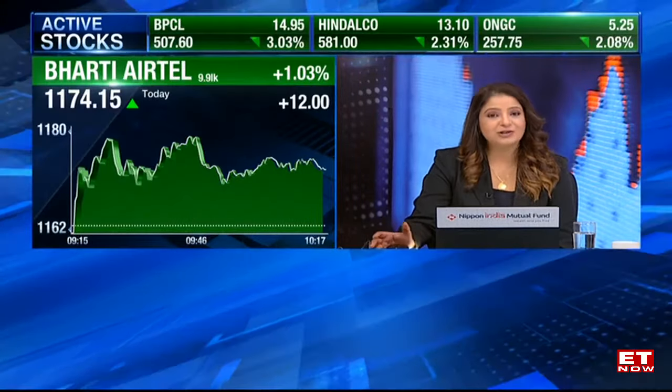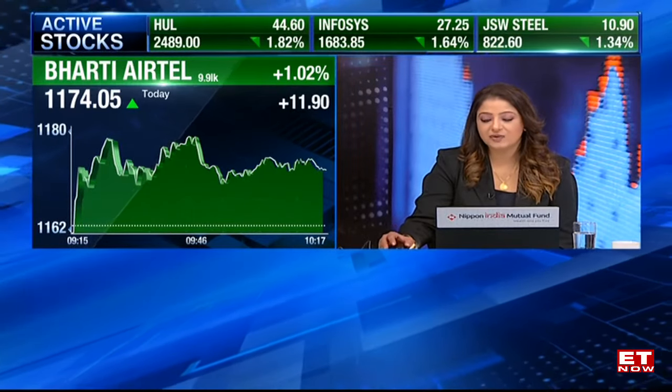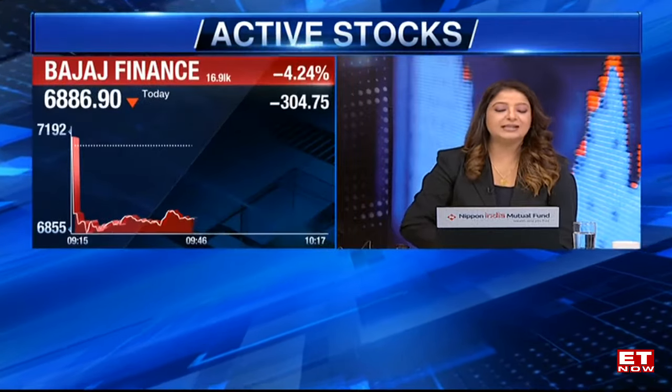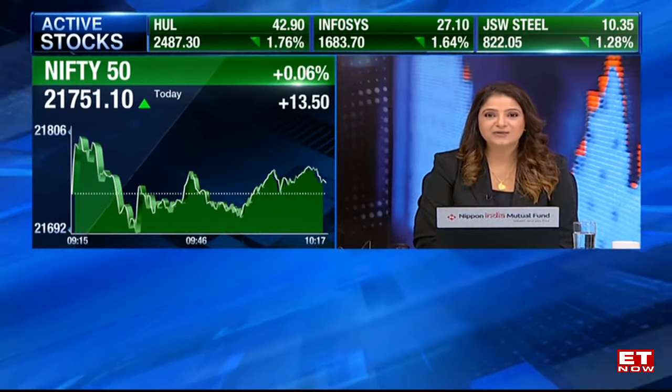Having said that, the pressure on banks continues. And today, it's clearly Bajaj Finance after its numbers which is the big drag — the stock down 4.5% as we speak right now, along with FinServ, which is down a percent and a half. But in this market, I'm sure our chartists are identifying some chart busters and stocks to trade. So let's quickly take it across to them. Kunal, the chart buster you've identified?